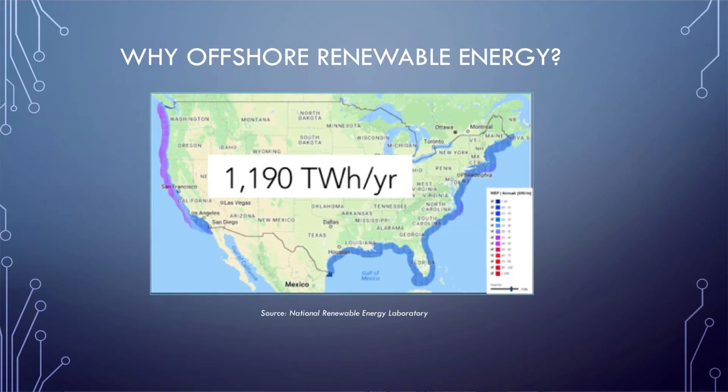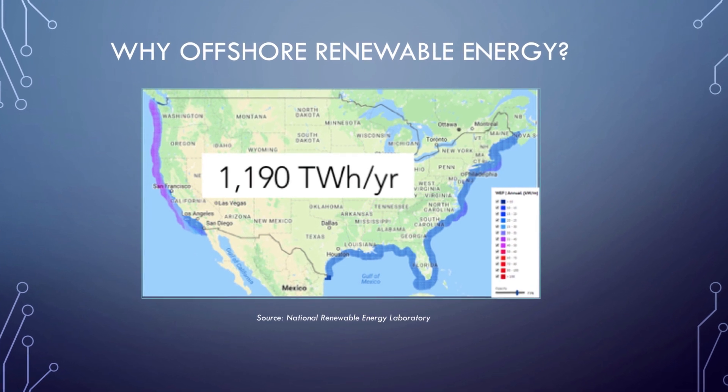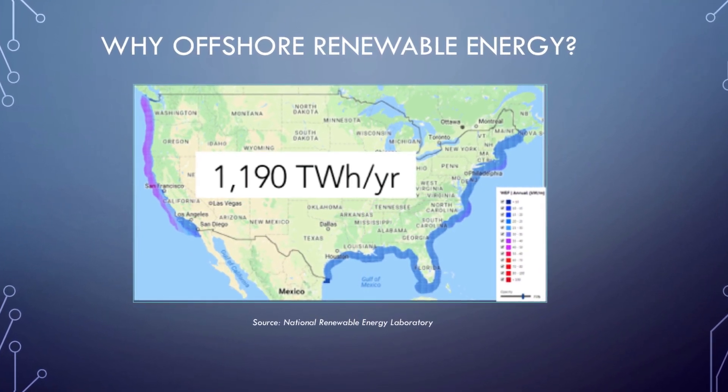Another reason is that these offshore renewable energy technologies actually have a really high capacity. Wave energy potential along the U.S. coast is about 1,200 terawatt hours per year, and 1 terawatt hour per year can power just shy of 100,000 U.S. homes.